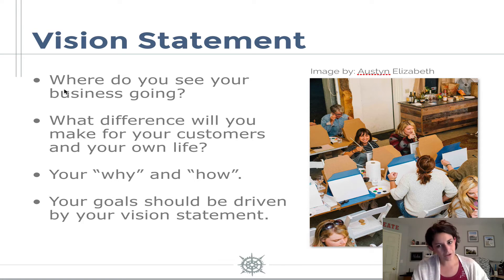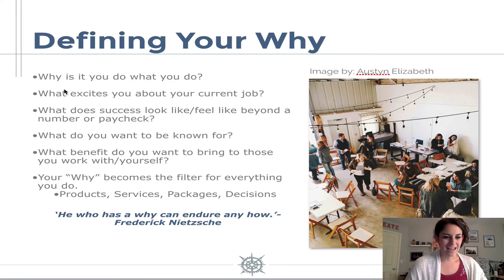What's also going to be really helpful is defining your why. Defining your why means that you have a reason to do what you do. And this German philosopher Friedrich Nietzsche said that he who has a why can endure any how.